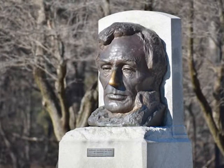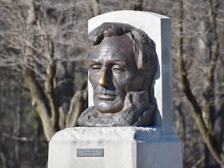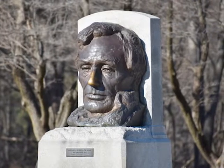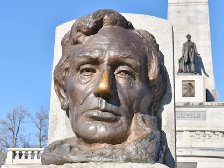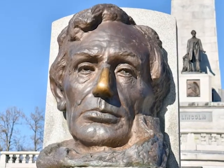Occupying a low hill overlooking Oak Ridge Cemetery, the tomb's entrance is marked by a bronze bust of a young Lincoln. This is a copy of Gutzon Borglum's bust of Lincoln that resides in the U.S. Capitol. Legend says good luck can be obtained by rubbing Lincoln's nose. The nose's shiny, polished appearance testifies to the continual rubbing it receives from visitors to the President's tomb.